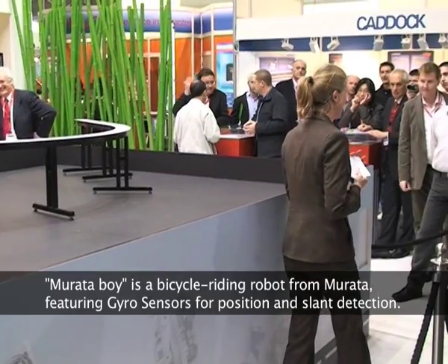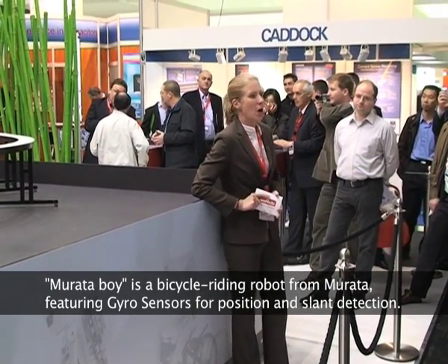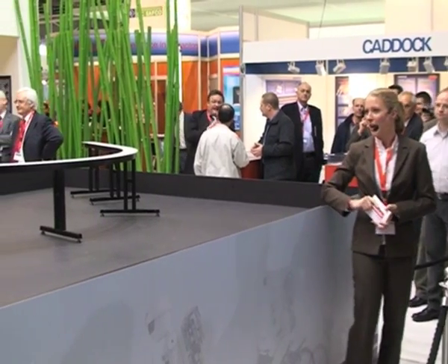Good afternoon ladies and gentlemen, welcome to Munich and welcome to the trade show booth of Murata, Innovator in Electronics. Ladies and gentlemen, I'm very proud to present the Murata Boy, our bicycle riding robot.